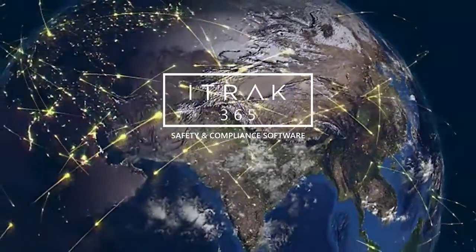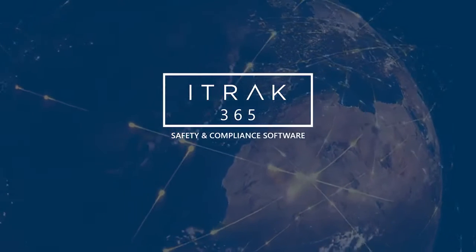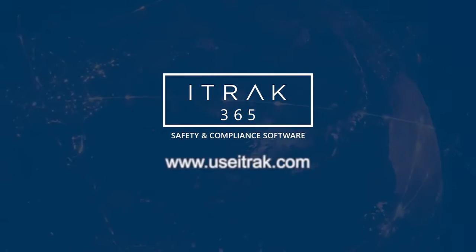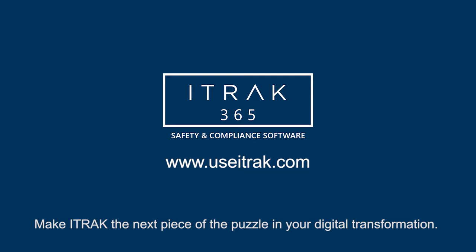iTRAC — the most scalable and adaptable safety and compliance solution for the Microsoft Cloud. Learn more at useitrack.com and make iTRAC the next piece of the puzzle in your digital transformation.